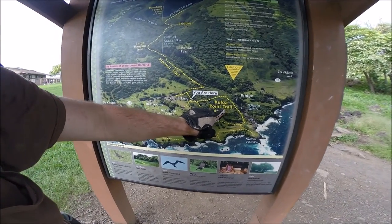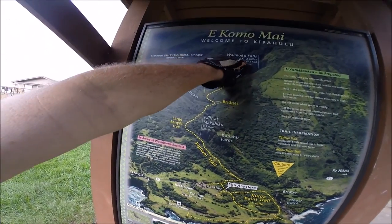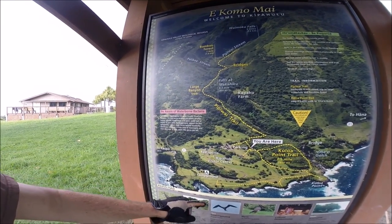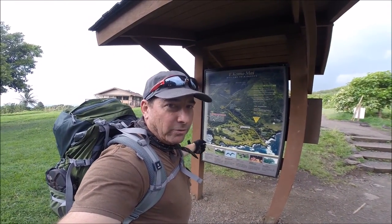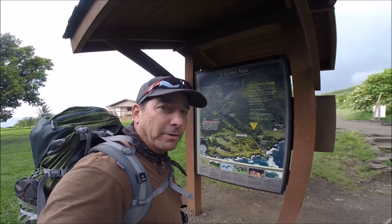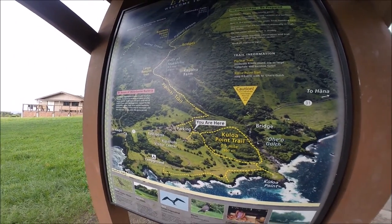Let's go down and check out the Kuloa Point Trail and these cool pools down here. It's only a half mile, and then we'll come up and check out the Waimoku Falls two-mile, two-hour round-trip hike. The advantage of sleeping here in the Kipahulu campground overnight is you can be the first ones into the pools in the morning, because this gets to be a very crowded, popular tourist destination throughout the day. But it's a long drive for folks coming from anywhere other than Hana to get out here.